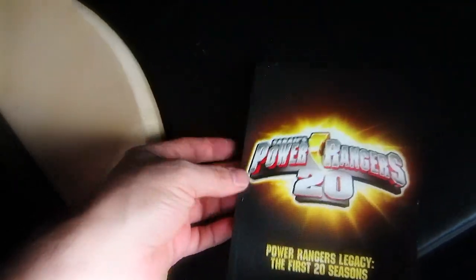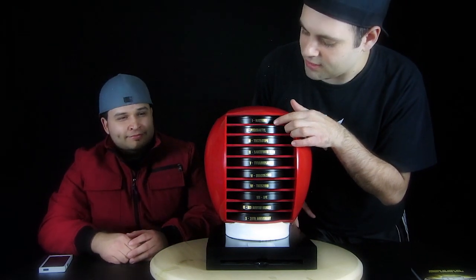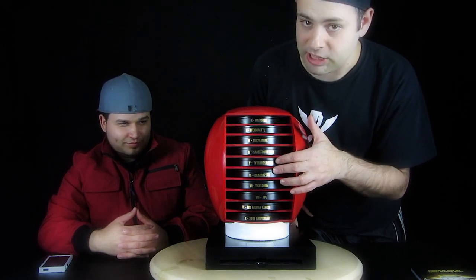It's really, really nice. These are the tins, and they're made to look like the Power Coins. They're labeled and they go in order of the morphing sequence — so Mastodon, Pterodactyl, Triceratops, Sabertooth Tiger.